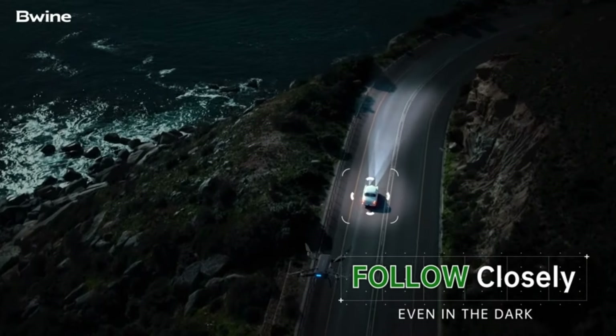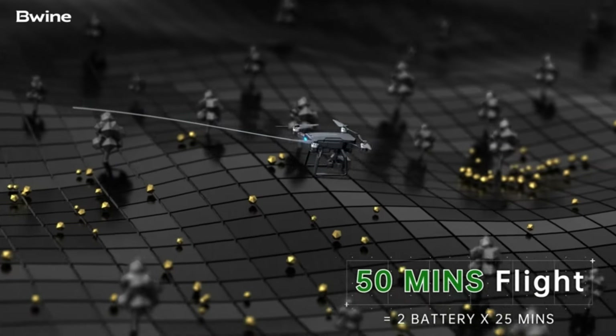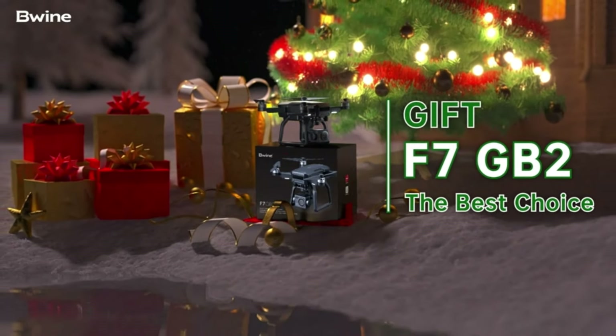The built-in remote ID module ensures compliance with FAA regulations, allowing for safe and legal flights in various locations. Whether you're capturing aerial photography or conducting surveying tasks, the Bwine F7 GPS offers robust performance and reliability.